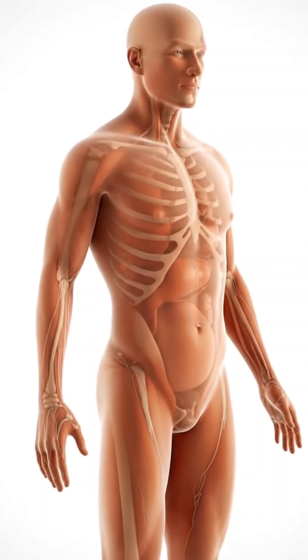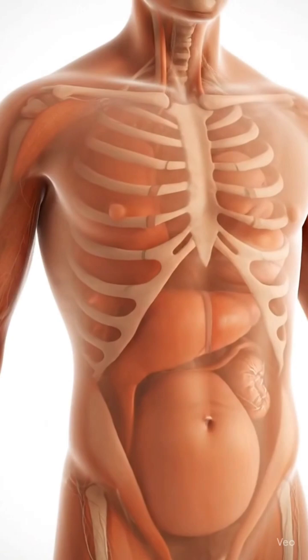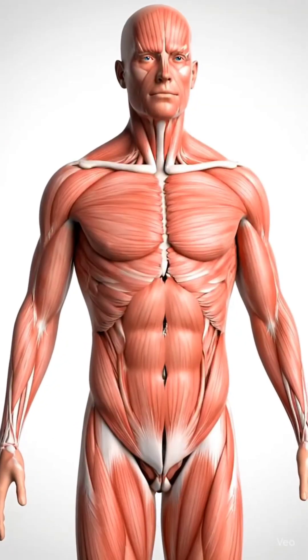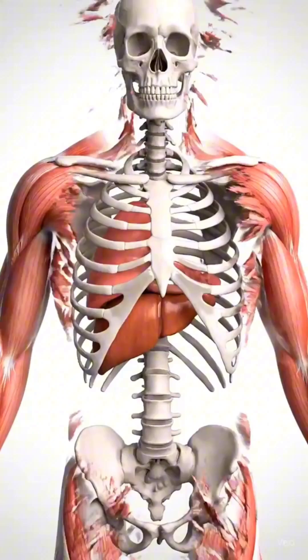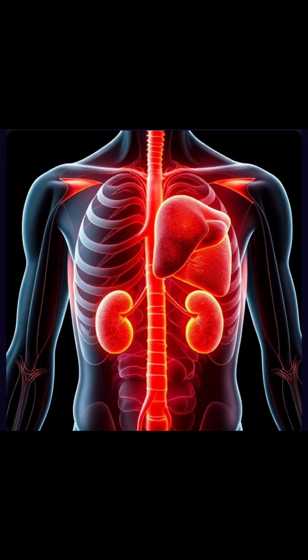Welcome. Today we'll explore the amazing human body, focusing on two vital organs, the liver and kidneys. The body is made up of many systems working together. To understand the liver and kidneys, let's see where they're located inside.